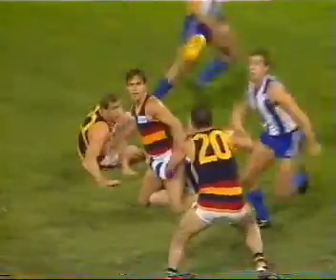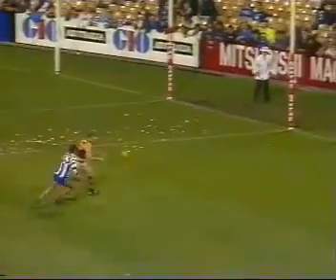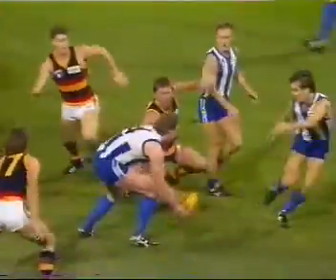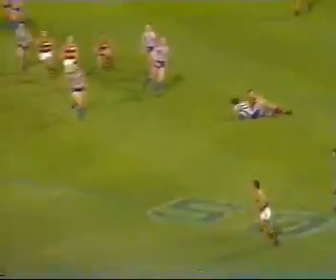Hand pass comes out in the direction of Tregenza, who spears the pass in towards half-forward. Roberts — that is a high tackle, is it not? Through. I don't think anybody saw it except the umpire. Snapshot at goal by Jamison. Doesn't bring it around enough. Marking contest, and McDermott nearly brought down a screamer.